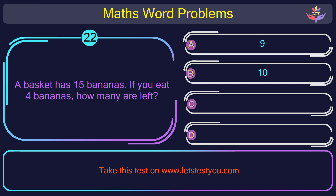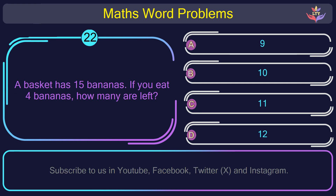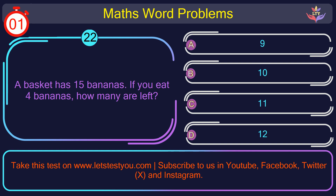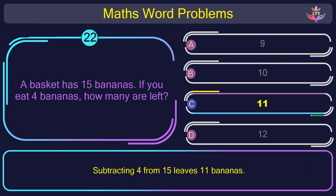Question number 22: A basket has 15 bananas. If you eat 4 bananas, how many are left? The correct answer is option C: 11. Subtracting 4 from 15 leaves 11 bananas.